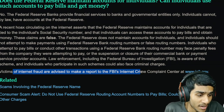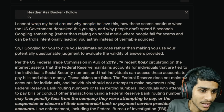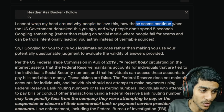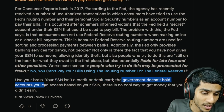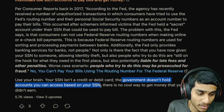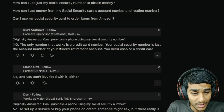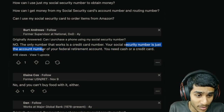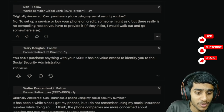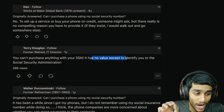If you are a victim of this scheme, you are advised to make a report to the FBI Internet Crime Complaint Center. Your social security number is not a credit card or debit card. The government doesn't hold accounts that you can access using your social security number. There is no free money — the only numbers that work are credit card numbers and debit card numbers. Your SSN has no value except to identify you.